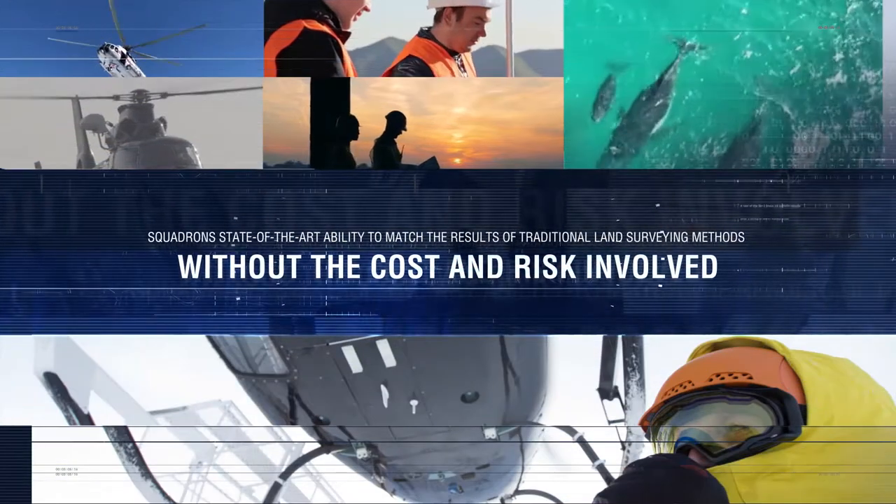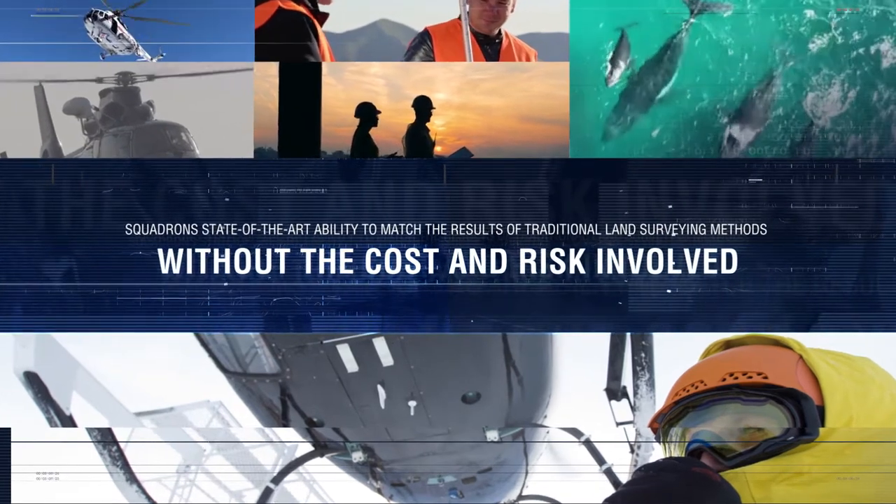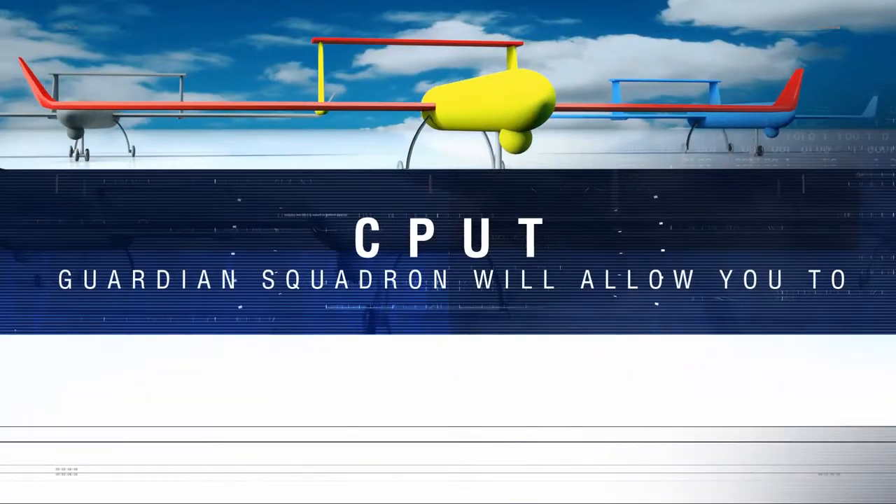The information generated has proved the squadron's state-of-the-art ability to match the results of traditional land surveying methods without the cost and risk involved.